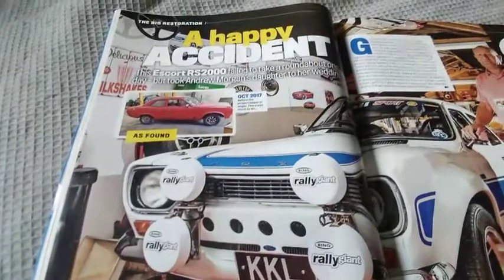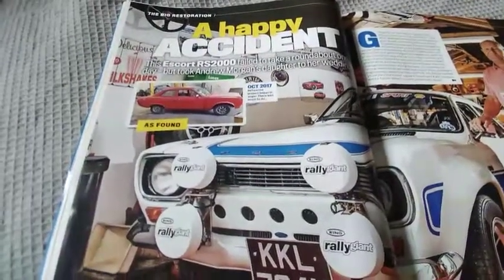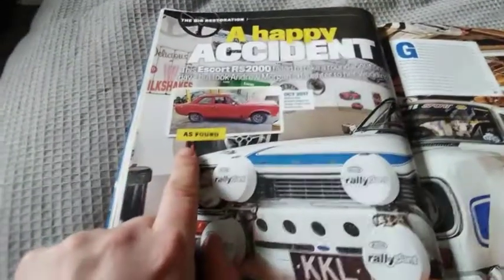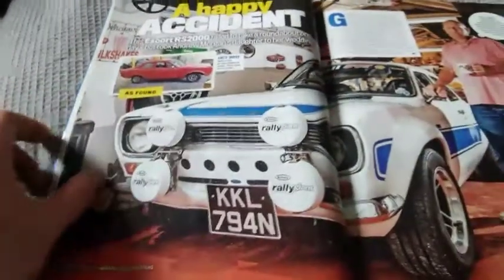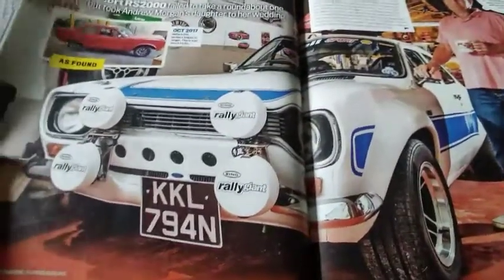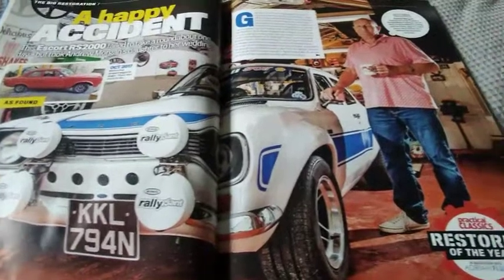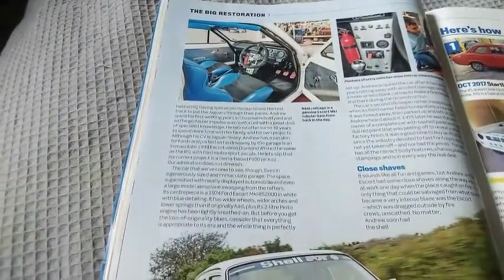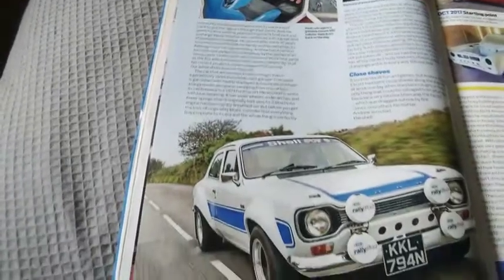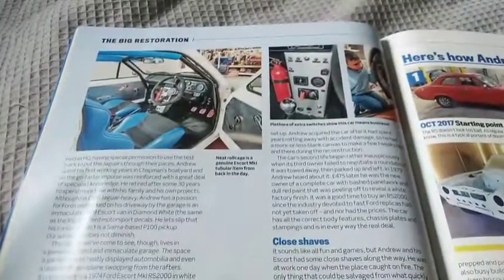This is a happy accident — this Escort RS2000 failed to take a roundabout one day. But it took Andrew Morgan's daughter to a wedding. It started off in October 2017 as a red Ford Escort Mark 1, and has been transformed into what I would consider a Rally Spec Escort. It's got a nice roll cage in it and a plethora of extras — meaning this car means business.